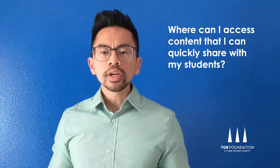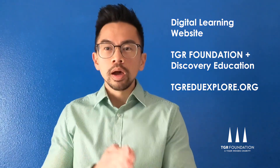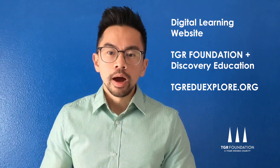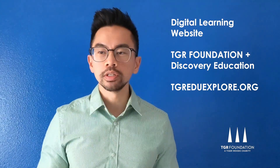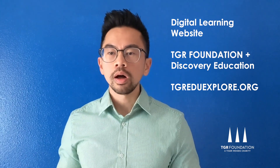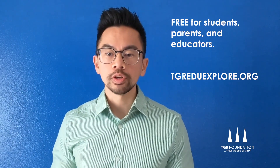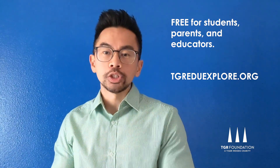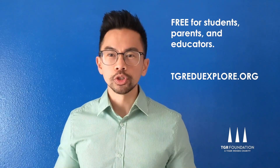Another question we have is: where can I access content that I can quickly share with my students? We actually have a digital website called TGR EDU Explorer, which we'll talk more about on Thursday's video. This site has student-led digital experiences where students can go right off the bat with no login — it's all free — and simply explore different types of topics. For example, we have one called 'Following Nature's Lead' which allows them to take a look at biomimicry through a virtual squid dissection.